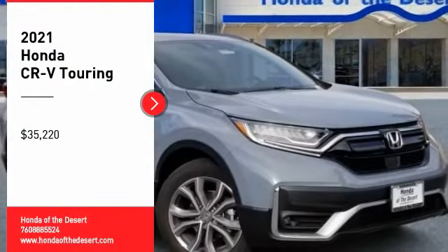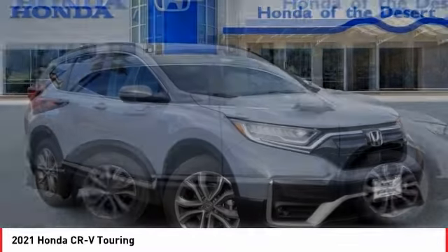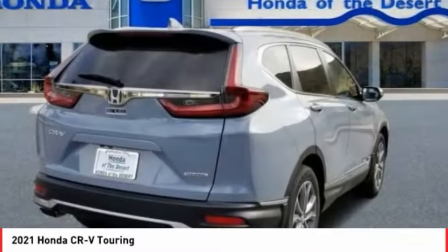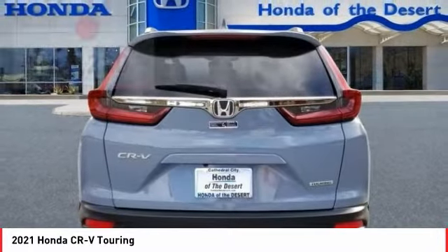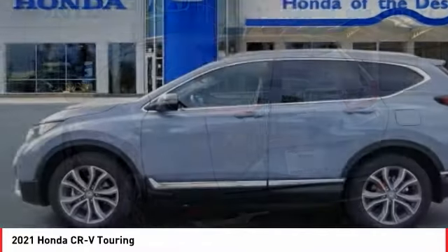Looking for the right vehicle? Check out the 2021 CRV — a top recommended vehicle because of its car-like driving manners, good value, cool technology, and comfy interior, and is priced below $40,000. Here are some of this vehicle's great options.